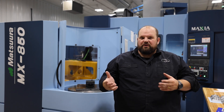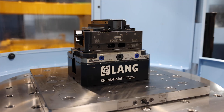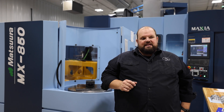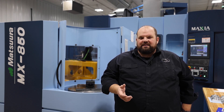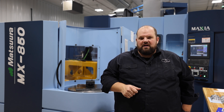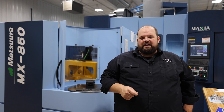Our initial investment in the zero point system here at Flying S was with Lang work holding, and we made quite the investment — several tens of thousands of dollars worth of receivers, vises, and that sort of thing. As I looked at the HWR product and wanted to buy it, I was very happy to find that they're 100% compatible, and that's not often something you see in the modular work holding world. The pins, the receivers, the vises, even the vise jaws were 100% compatible with the product I already had on the floor.